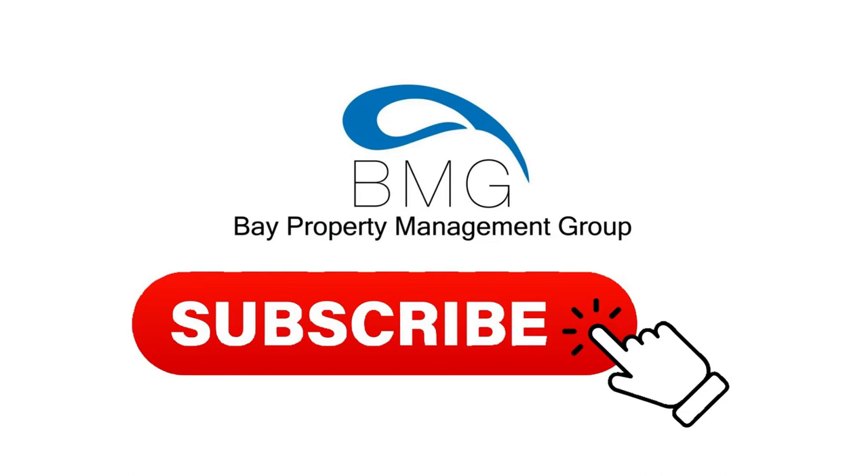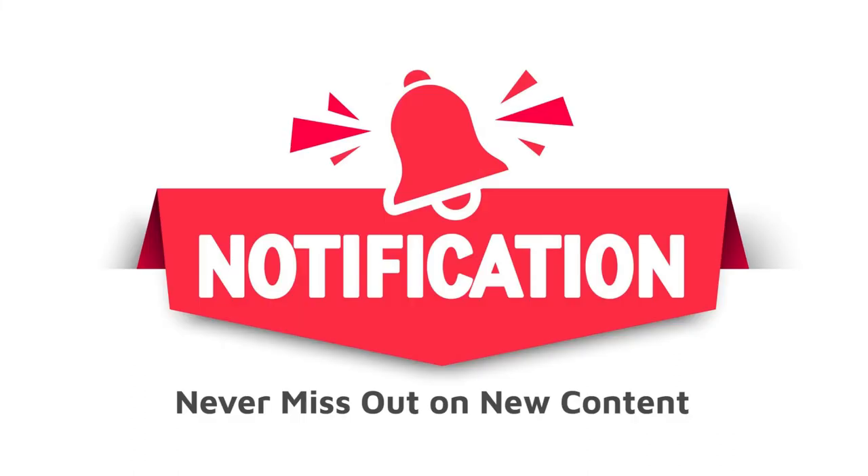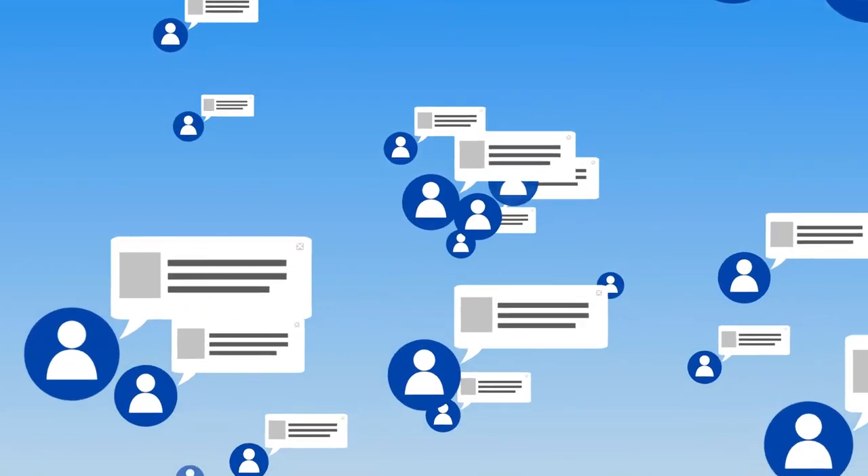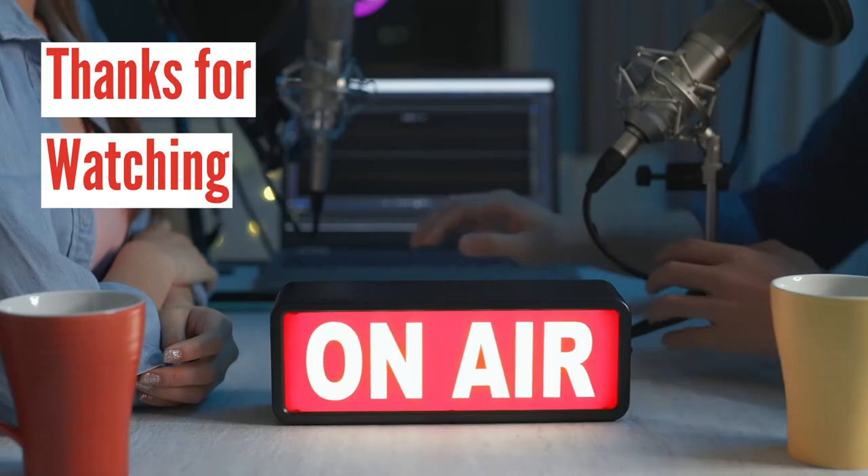For more advice on a variety of issues important to the rental industry, subscribe to the Bay Property Management Group channel and don't forget to hit the notification bell so you never miss out on exclusive content. If you liked this video, please give it a thumbs up or leave a comment down below. Thank you for watching and we will see you on the next video.